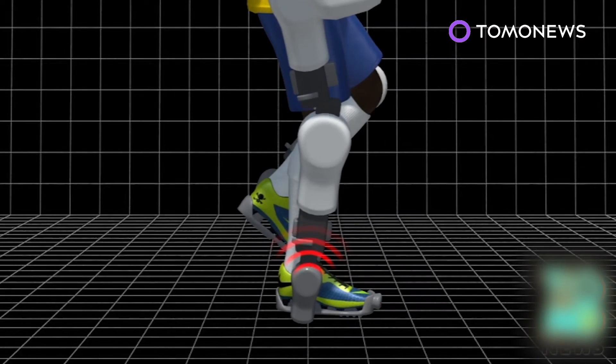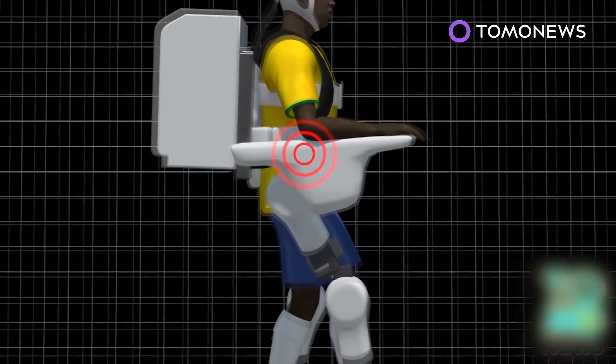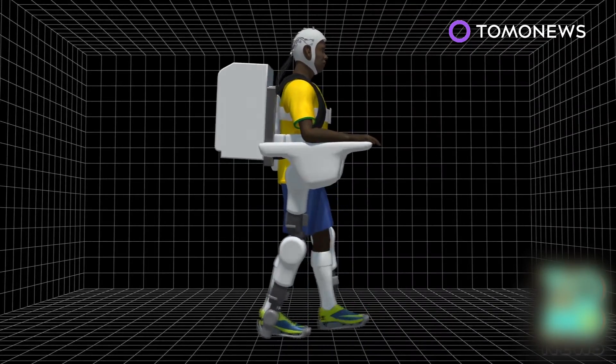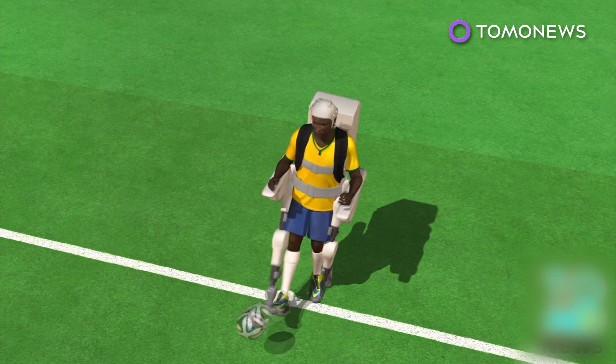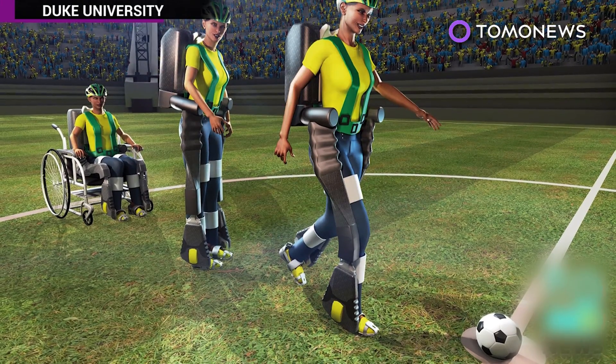Sensors detect when the foot touches the ground and transmit the signal to an electronic vibrator in the arm, allowing the patient to associate the sensation with walking. Eight people are currently training to demonstrate the technology at the World Cup opener between Brazil and Croatia on June the 12th. The original plan was for one of them to deliver the opening kick.